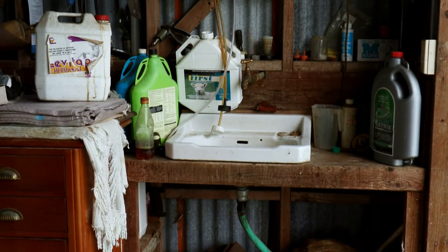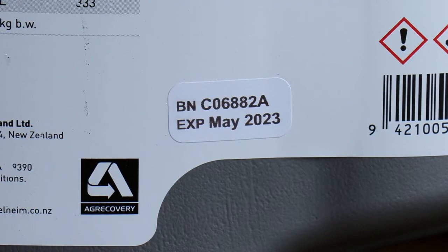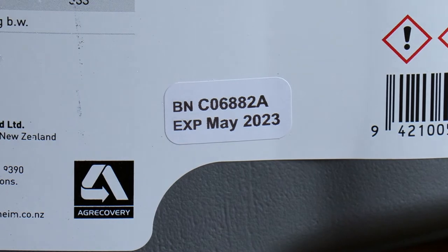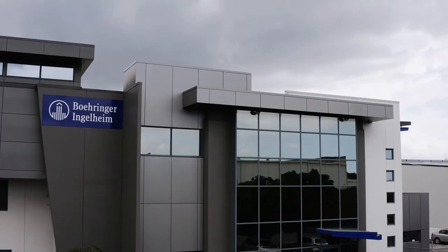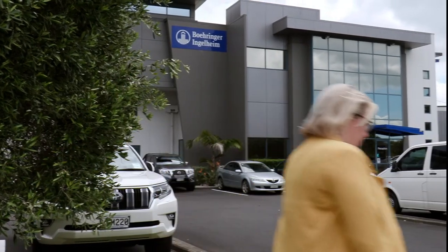And let's face it, sometimes the storage conditions are not optimal, so if it says it has a two-year shelf life, you want to know it'll still work then. At Boehringer Ingelheim we have a number of processes and procedures that exceed even the regulatory requirements to ensure that our products exceed expectations — so let's go and have a look at some of those.